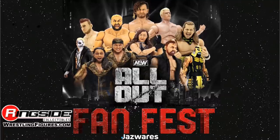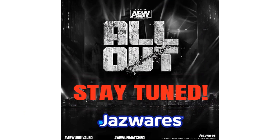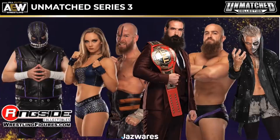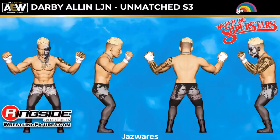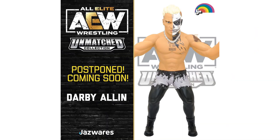So there was a Fan Fest the first week of September showing figures to be released for the All Out pay-per-view — massive reveals. Here is Series 3 of the Unmatched Collection, and we knew it was going to be the Dark Order. Here are renderings of what Darby Allin is going to look like in Series 3 in the LJN world, with some color shots. However, this Darby Allin LJN version has been postponed for some reason and is not coming out with the Dark Order.